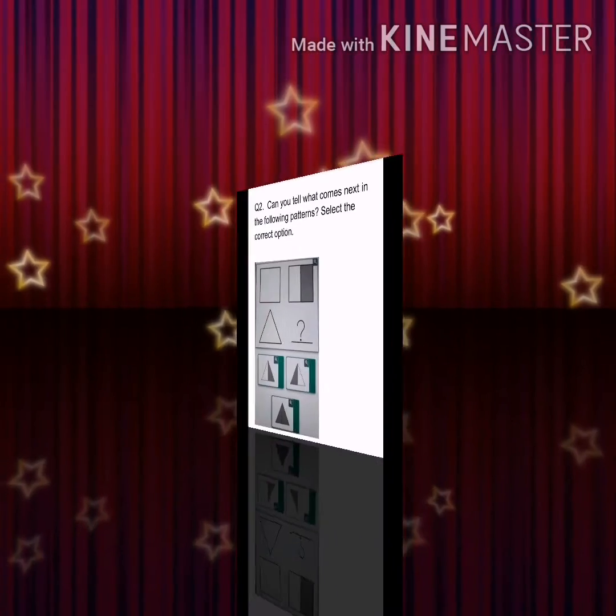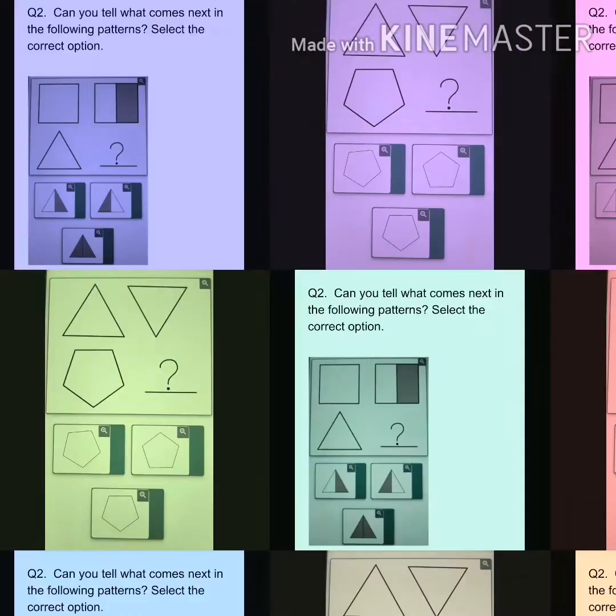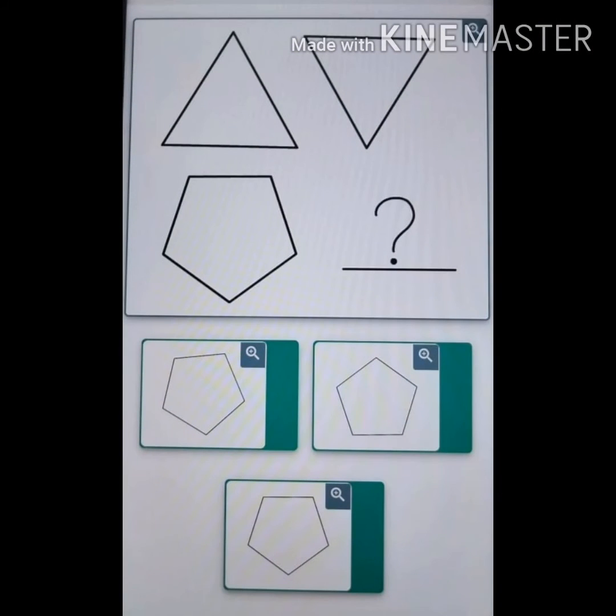Now here is question number 2. Can you tell what comes next in the following patterns? As you can see in the worksheets, the pattern is given and some options are also given downwards. You have to find the correct options and draw it in your rough notebook.